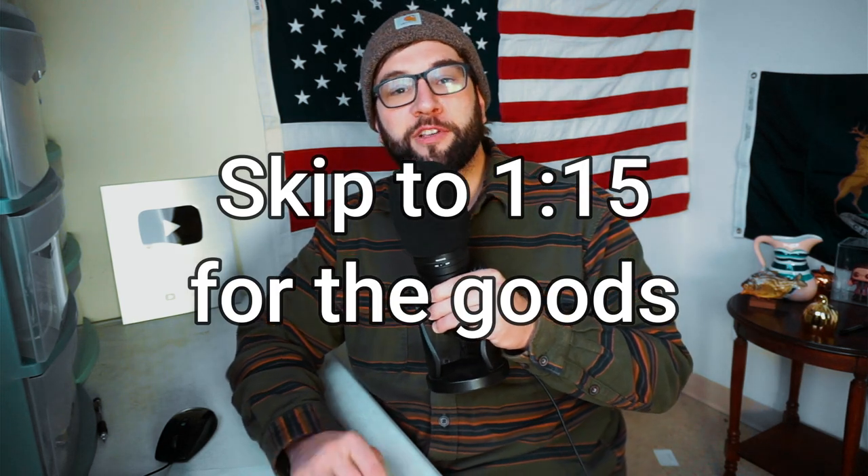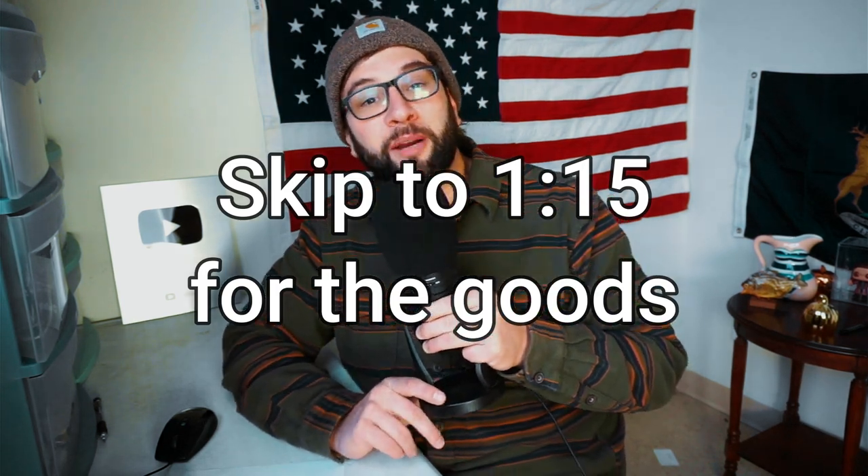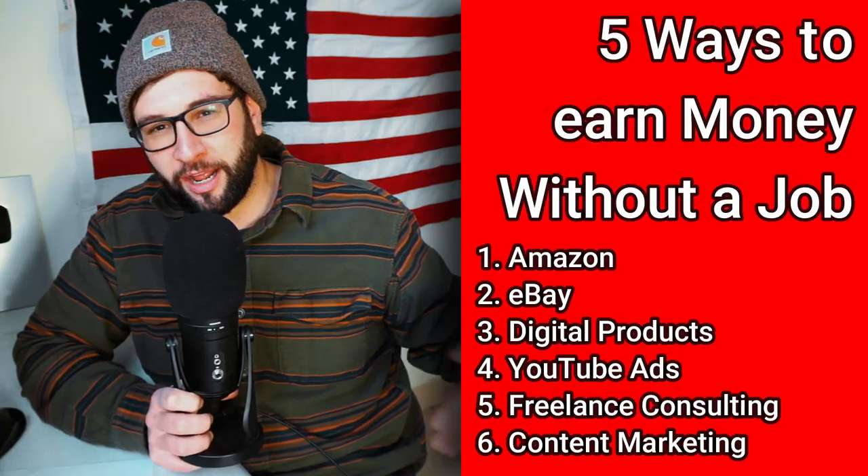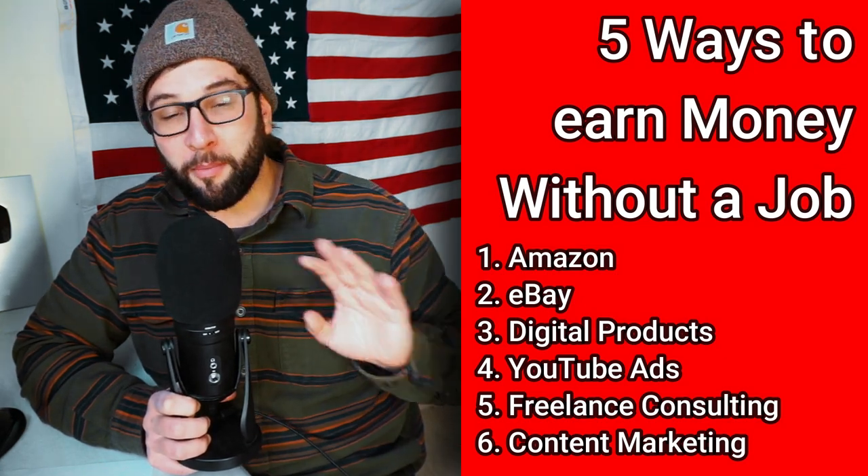My name is Blake and we're going to talk about some eBay sales today. I'm a full-time reseller — I make my money through YouTube, Amazon, eBay, consulting, and consignment. I have a kind of big announcement: this is the first week I ever made more than a thousand dollars profit on eBay, not counting weeks where I auctioned off liquidation from a big buyout.